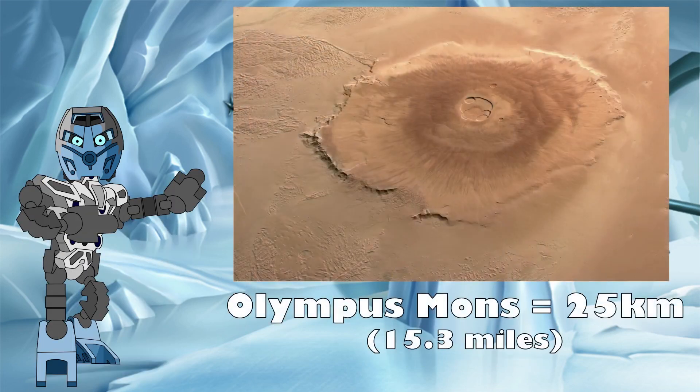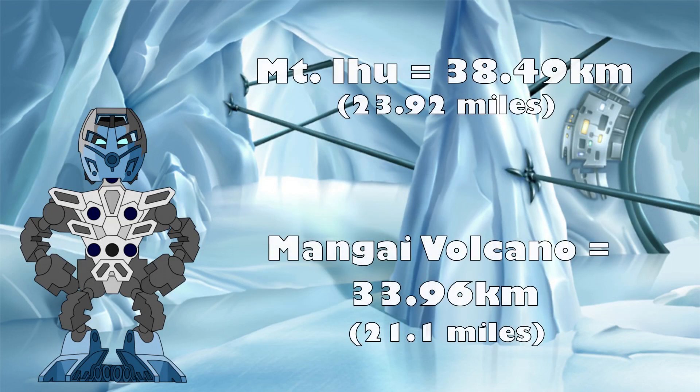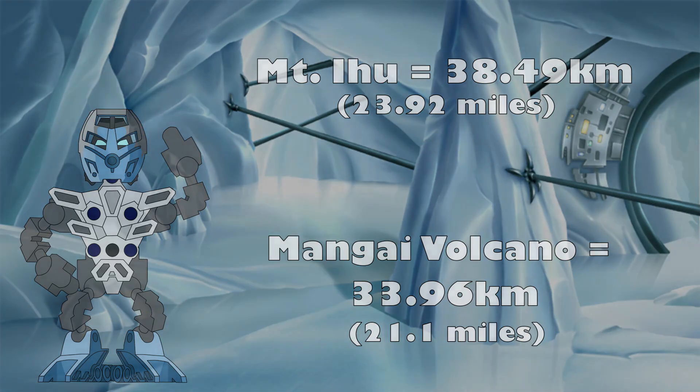They are also even taller than the highest mountain in the entire solar system, with Olympus Mons on Mars being only 25 kilometres tall. Like we have discovered time and time again on this channel, the scale in the Bionicle world will never cease to amaze.